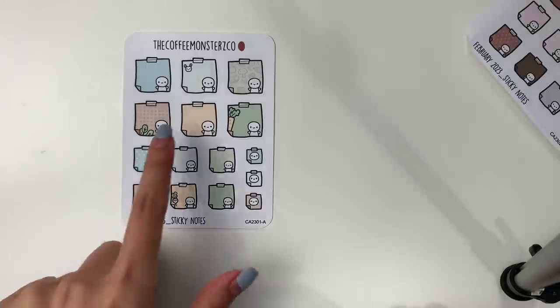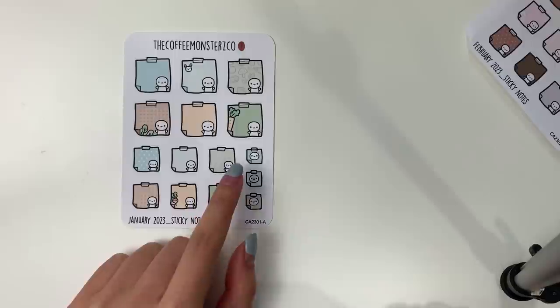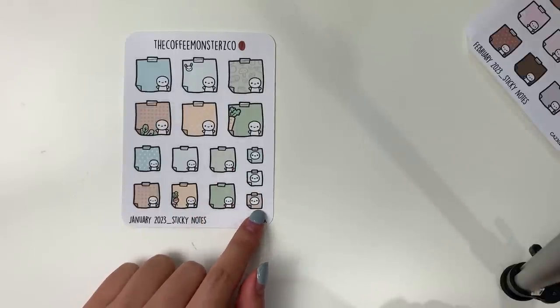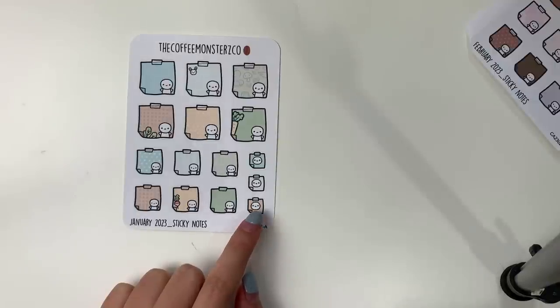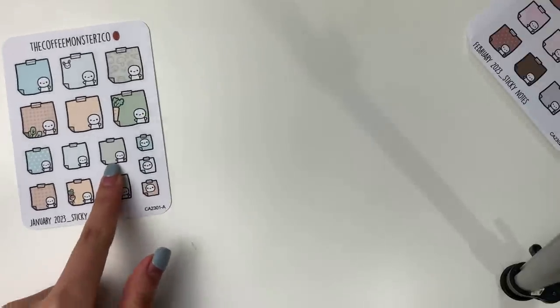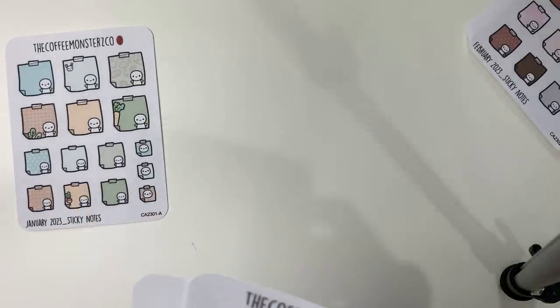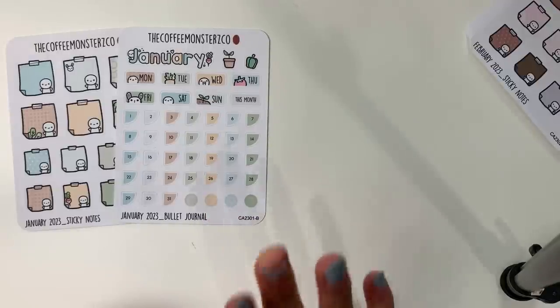You get six larger sticky notes, six mini ones, and three really tiny ones — you can't write on the tiny ones since they're a giant emoji head, but they work great as icons. I always love sticky note stickers and I think these turned out really, really cute.